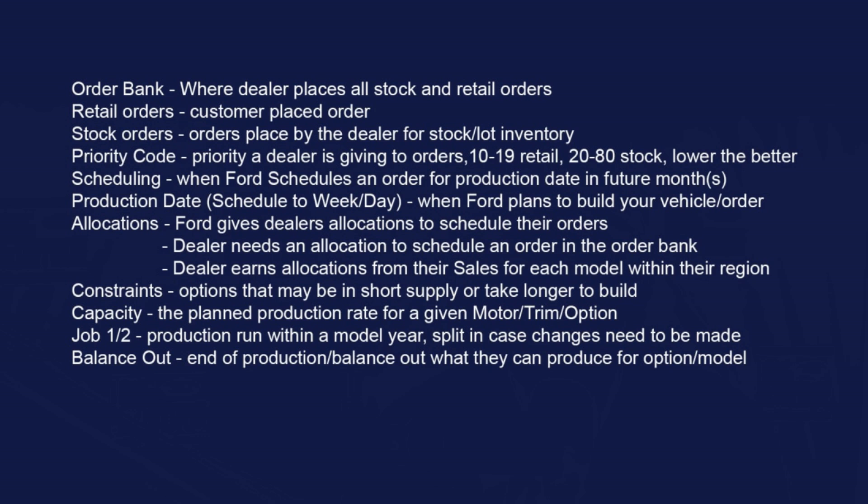They'll schedule for future production dates based on allocations. If a dealer doesn't have an allocation, an order doesn't get scheduled — they need an allocation even if they have a retail or sold order. In some cases, Ford will give a dealer an allocation out of the blue, like we just got one for a Bronco this week, probably because there's a priority-01 order they want to get scheduled.